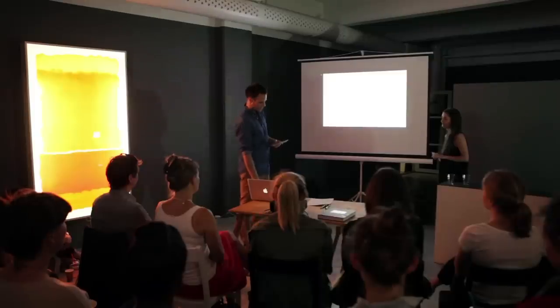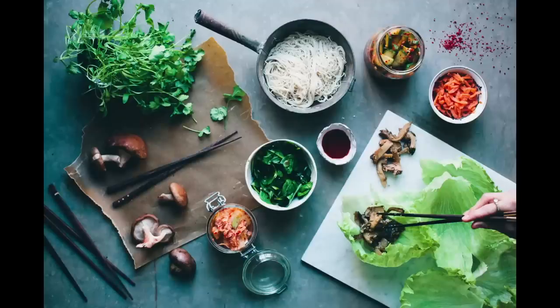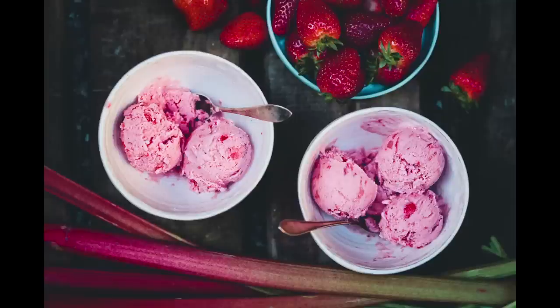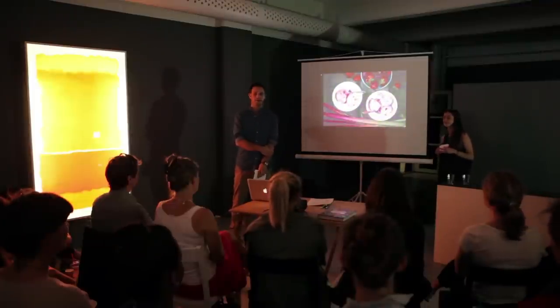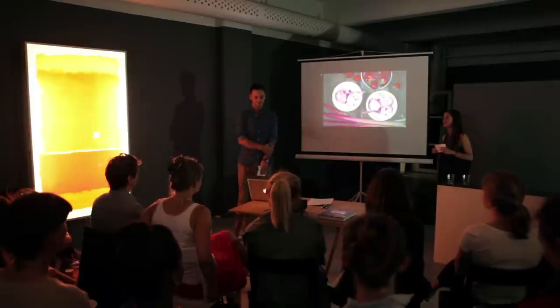In our eyes, a healthy vegetarian dish can look like this, and this, and this. My name is David, and together we run the food blog Green Kitchen Stories. And that's what we are here to talk to you about today.